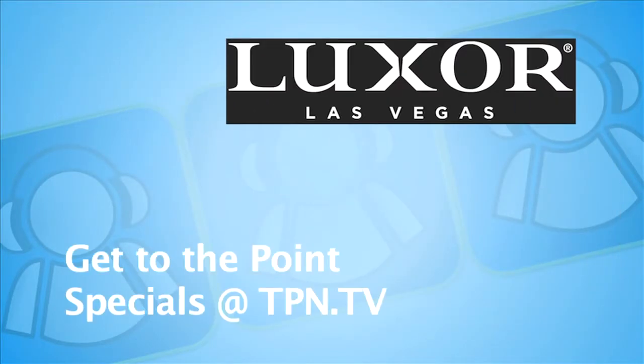CES coverage sponsored by Luxor Las Vegas. Get to the point — rooms start at $40. See tpn.tv for the Luxor advertisement, which is the gateway to savings. Continuing coverage of CES 2011.